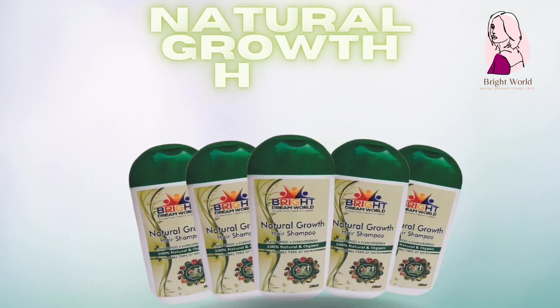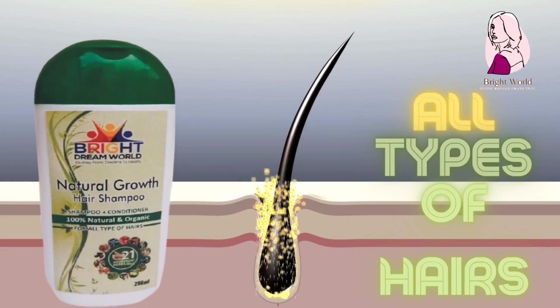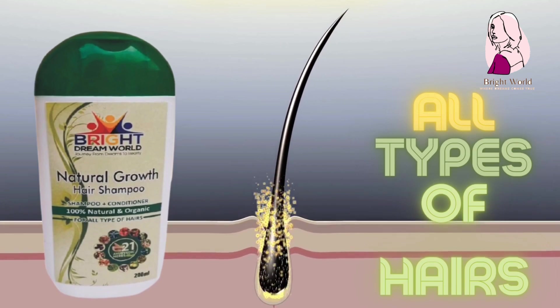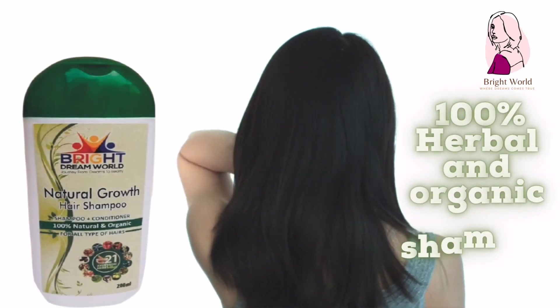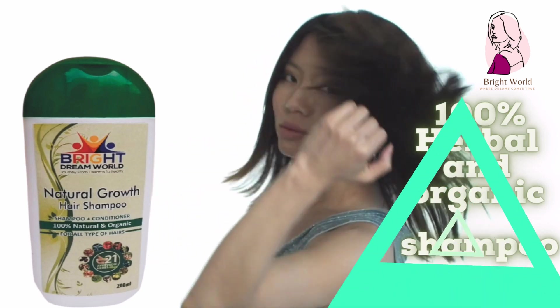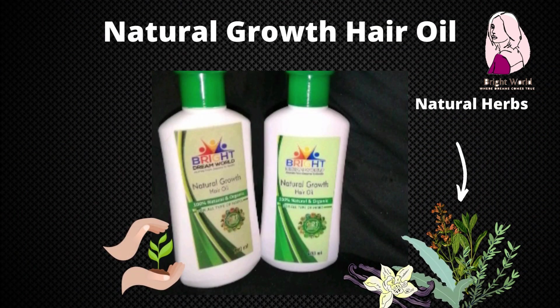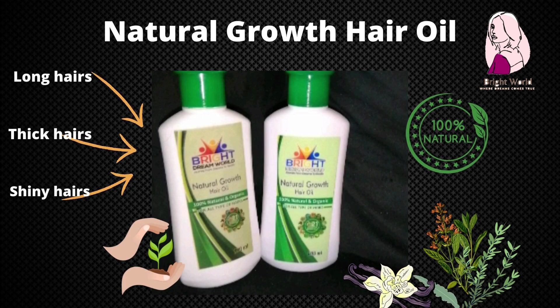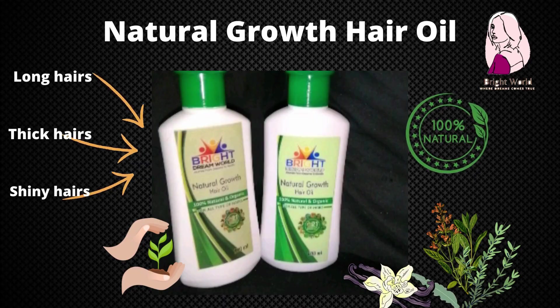Hair products. Natural growth hair shampoo: has an enriching blend of herbal ingredients and does not dry out the scalp with harsh surfactants. Natural growth hair oil: a natural product with essential properties to treat hair problems like thinning hair and dry or flaky scalp. It promotes hair growth, blood circulation, and prevents dandruff.